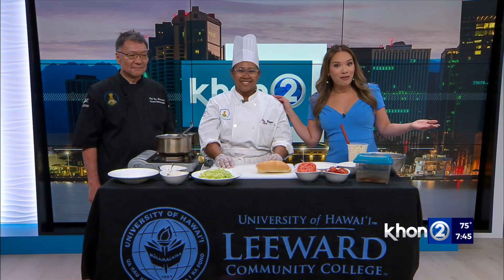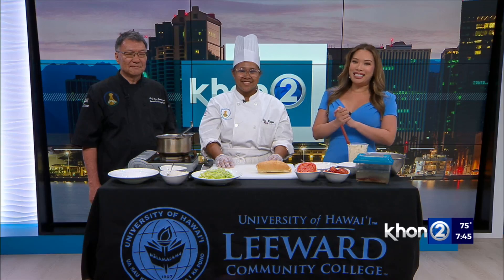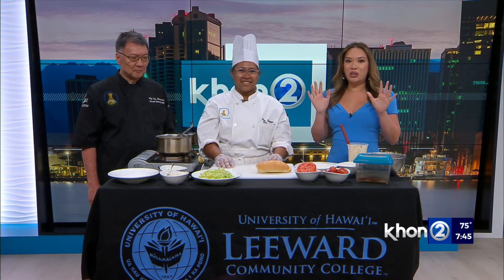Mardi Gras and Fat Tuesday has come and gone, but we are keeping the festivities alive with the culinary arts program at LCC. Chef Don Maruyama and student Asia Rock are here to show us how to make a dish you'll find in New Orleans.